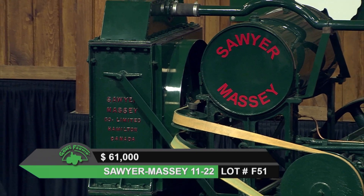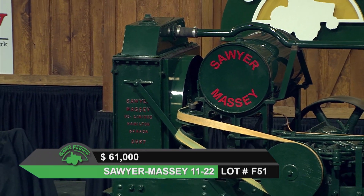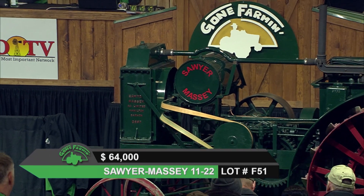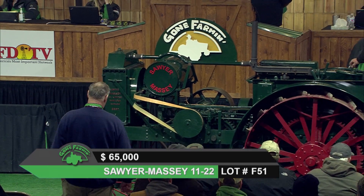Another nice shot of the belt there. The Sawyer Massey was starting — when they started making power, it was like 1892 is when they started making the power units.